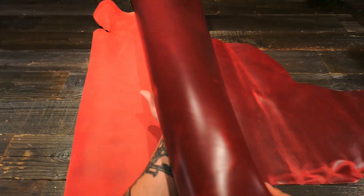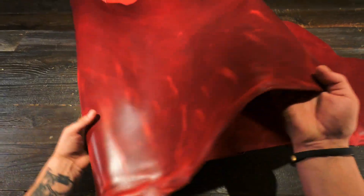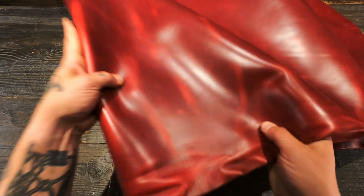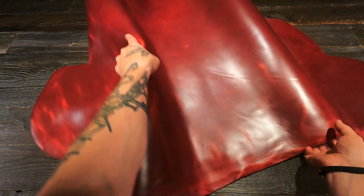Hey folks, so what I have here is the Ruby Lake Chrome XL. This is a five to six ounce chrome tanned leather by Horween. Their Chrome XL line is world-renowned, absolutely beautiful leather.